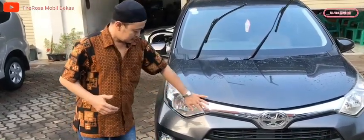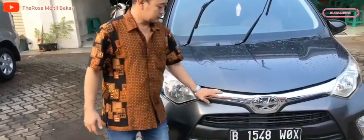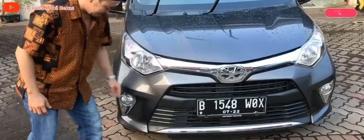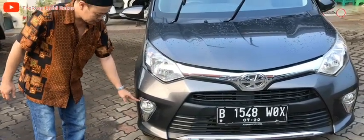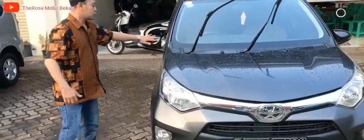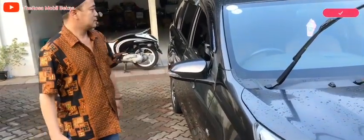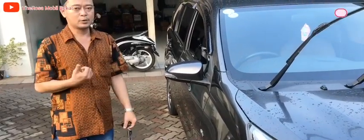Mobil ini sudah dilakukan pindah lampu reflektor dan sudah list krom depan. Untuk bumper sudah ornament list, lampunya pun sudah fog lamp. Sudah ada figura krom ya, dan lampu spion sudah dilengkapi dengan with lamp, sudah electric mirror. Mesinnya pun 1200 cc sudah dual VTi.